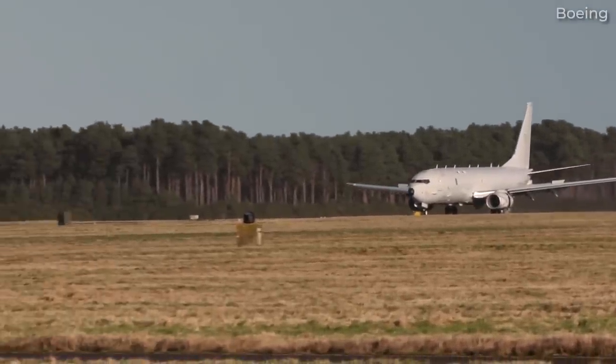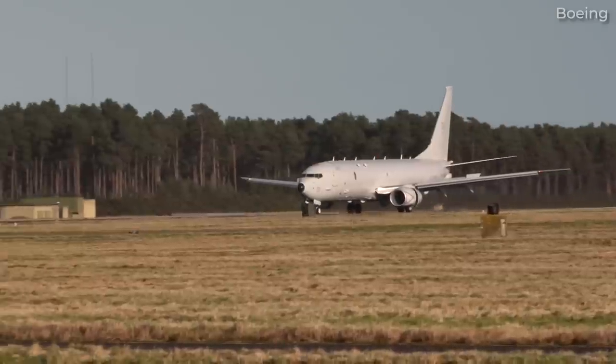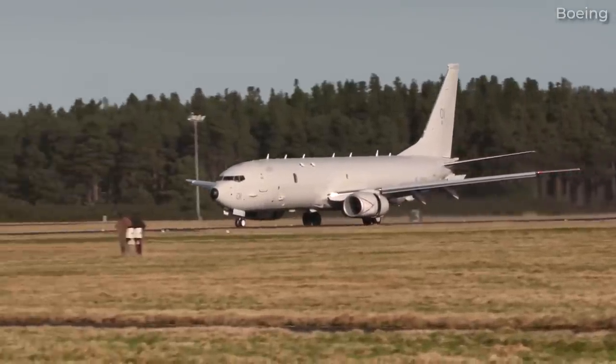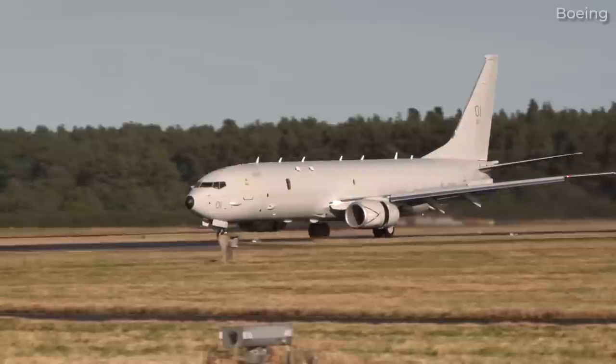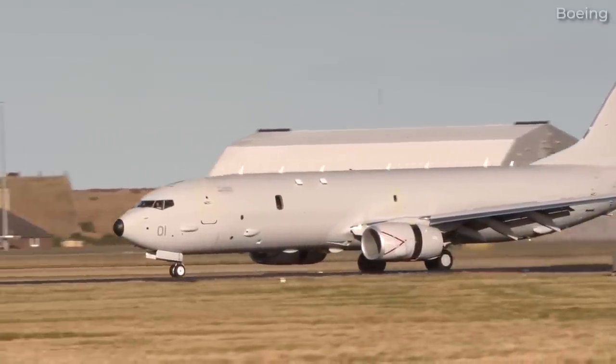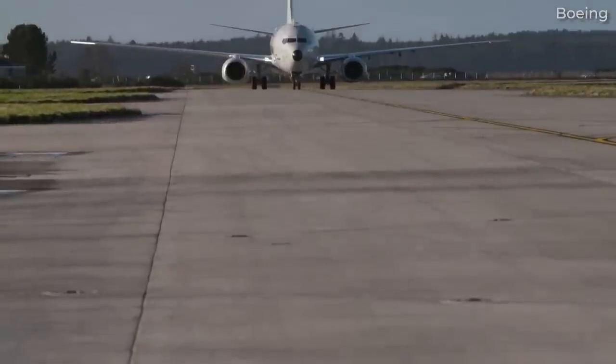The P-8 is a multi-mission maritime patrol aircraft suited to anti-submarine warfare and anti-surface warfare. Not only can it conduct ISR — Intelligence, Surveillance, and Reconnaissance operations — but the jet can be used for search and rescue as well.